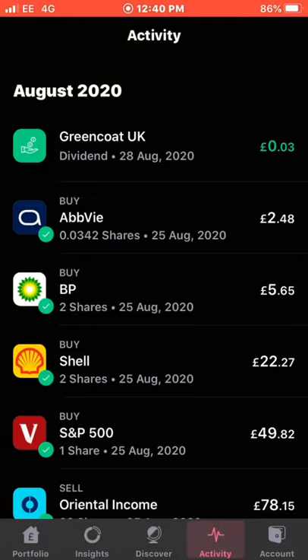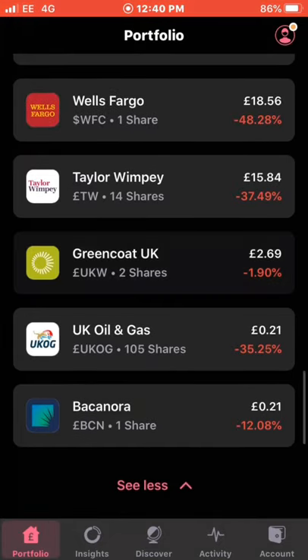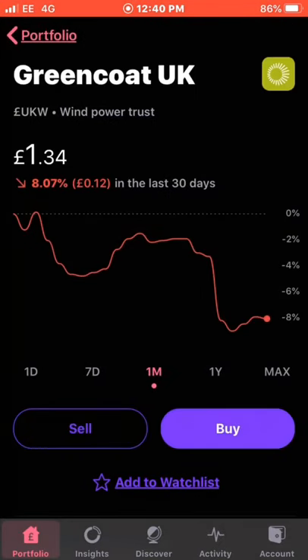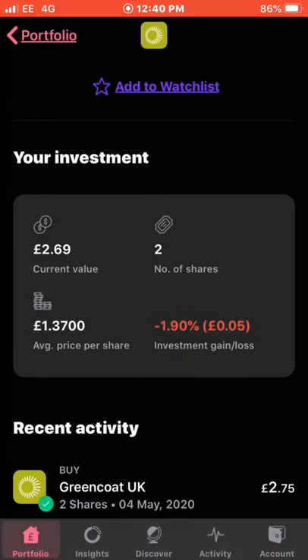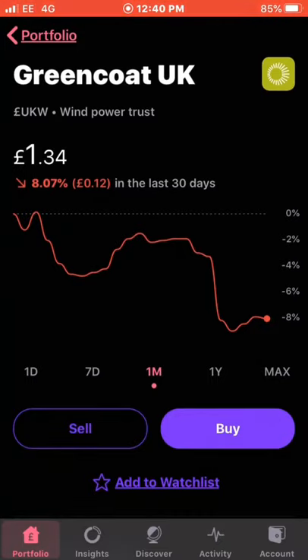The next dividend I received was from Greencoat UK Wind, which was only 3 pence, on the 20th of August. Greencoat UK Wind is a wind power trust, struggling at the moment — down 8% — but I'm only down 1.9% on my investment. I own 2 shares and I want to be looking to add more; it's a relatively cheap stock at £1.34. I see a good future for this company as it's all about renewable energy. With the 3p added, the total is £17.18 in dividend income.